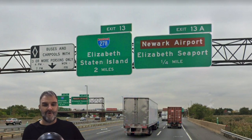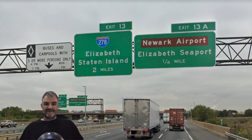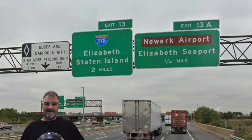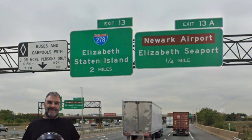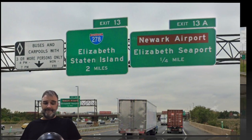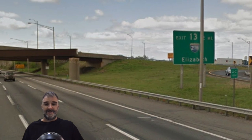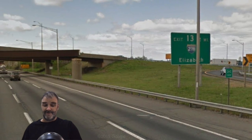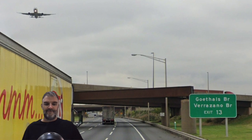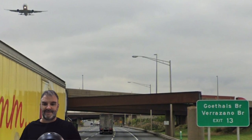We get our through traffic sign featured in the opening of The Sopranos, although that sign isn't there anymore. Now we get exit 13, 278 for Elizabeth and Staten Island two miles away, and exit 13A Newark Airport coming up in just a quarter mile. 278 meets 95 twice — I almost wonder why they don't switch it to an X-95 instead of a 78, which it doesn't meet at all. This exit 13, two miles — 278 Elizabeth — this sign we saw in the intro to The Sopranos, but it's not there anymore.